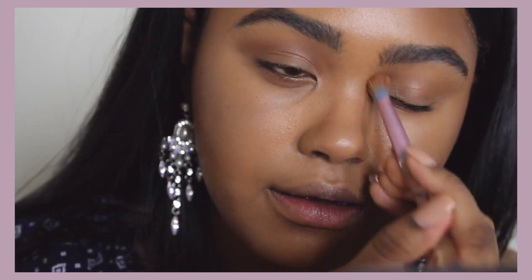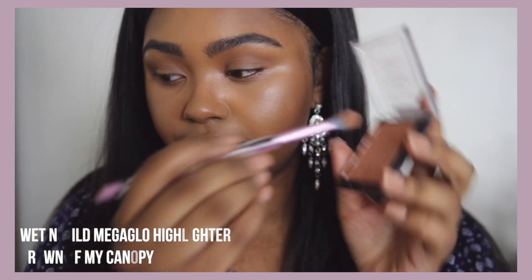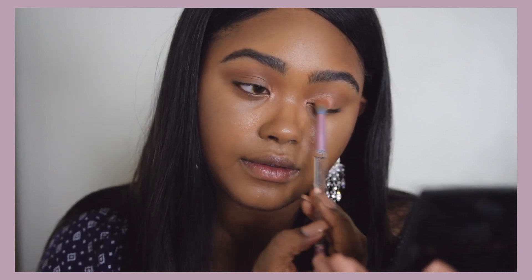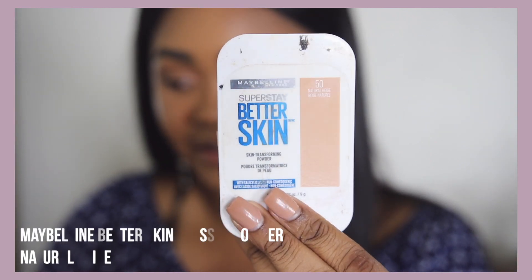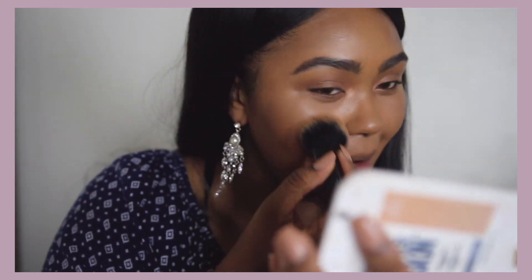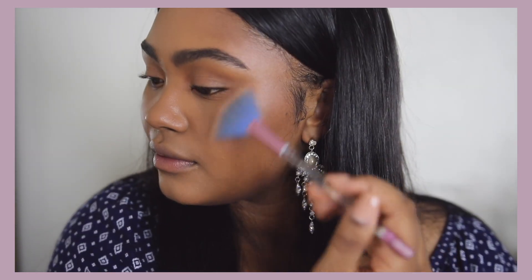Next I'm going in with highlight. This is the Wet n Wild Mega Glow highlighter in Crown of My Canopy — it's kind of a rose gold peachy color. I'm using that on the inner corner of my eye and lightly on my lid. Then I'm powdering the center part of my face with the Maybelline Better Skin powder just to tone down the shine where I don't want it. Because that moisturizing primer keeps everything balanced, it's not going to look super dry or cakey. Then I go back and highlight the cheekbones, nose, and forehead.